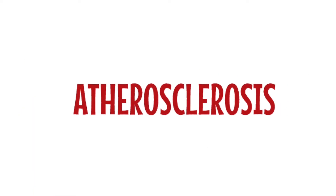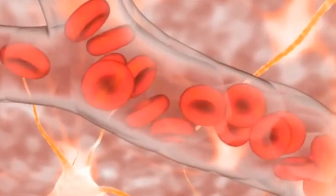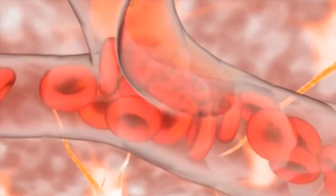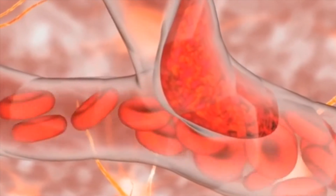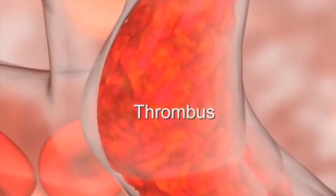Number one is atherosclerosis. This is the buildup of plaque in the arteries. The plaque is made up of fat, cholesterol, and other substances found in the blood. Over time, the plaque can harden and narrow the arteries. This limits or blocks blood flow and can lead to ischemic stroke.